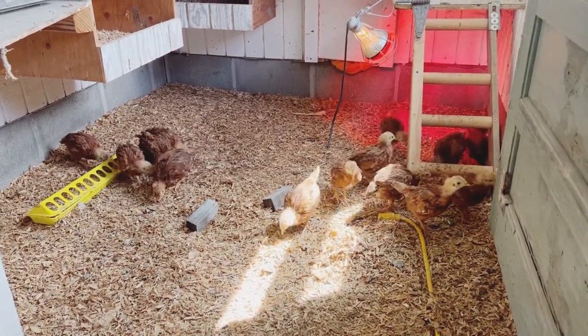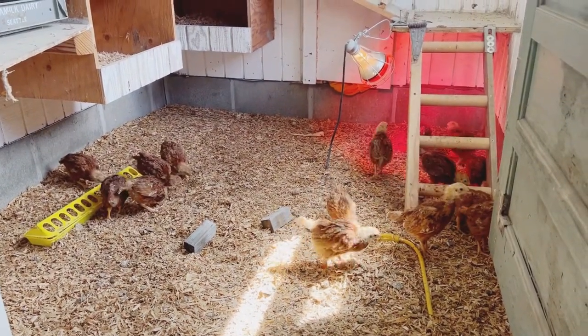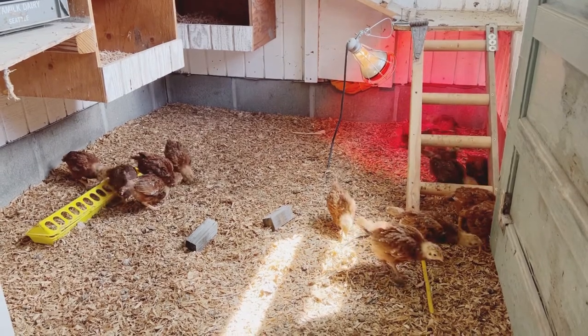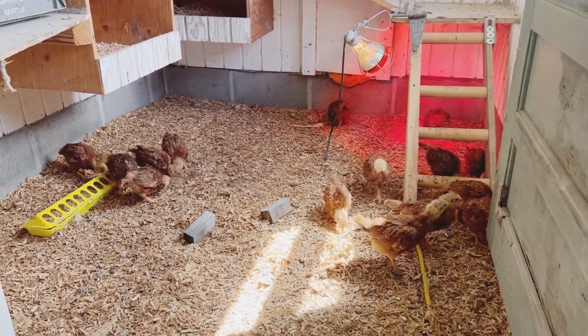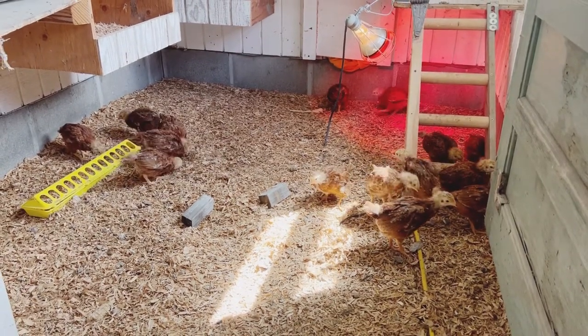So we went ahead and spaced out the food and the water from the heat lamp to help force some of that movement, to ensure they are moving around — hopefully not on top of one another.